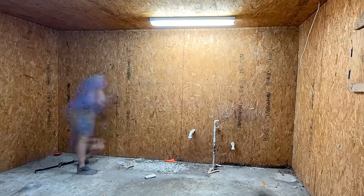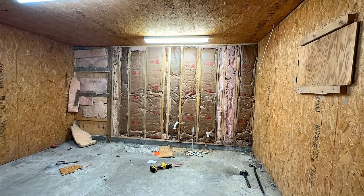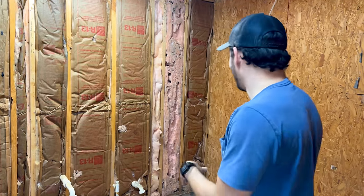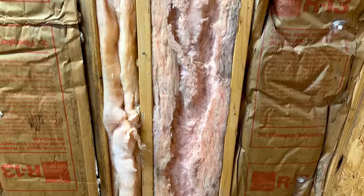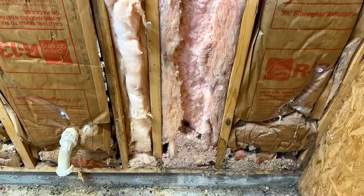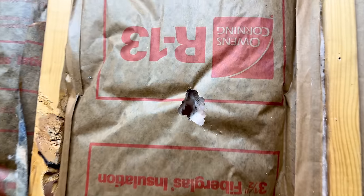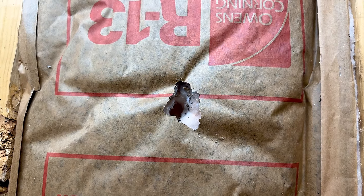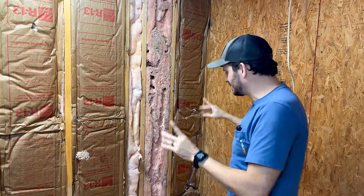I started off today by ripping off the OSB on this wall and found something I can only describe as the mouse motel. This whole bay of insulation is just completely eaten up by mice — it looks like one of those ant farms when you look at it from the side and you can see all the tunnels. So if there was any hope of saving this insulation, definitely not. The odds are pretty high we're going to find Stuart Little in here. I'm going to finish up this wall and suit back up to get rid of the insulation.